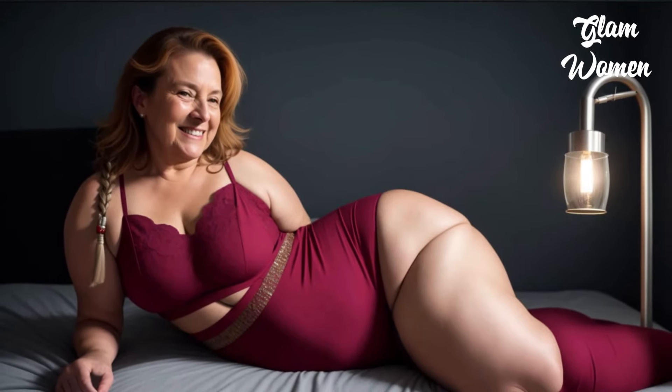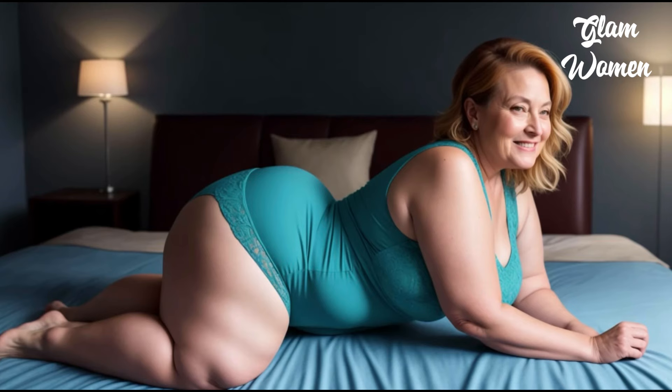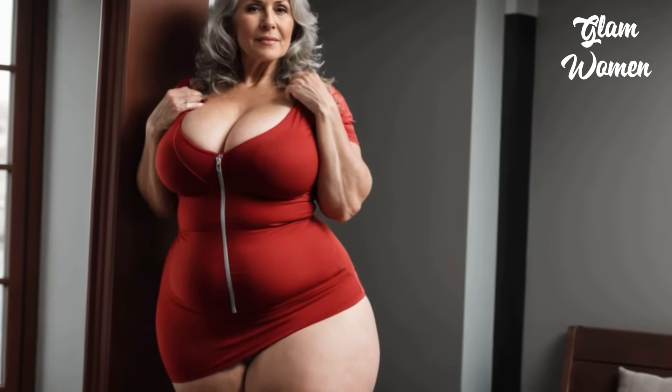Alice, a seasoned social media marketer in her 50s, sits at her desk in her cozy Florida home, ready to dive into a topic she knows inside out — using Instagram analytics to fuel growth. With over two decades of marketing experience, Alice has a deep understanding of how data can be the key to unlocking success on social media.